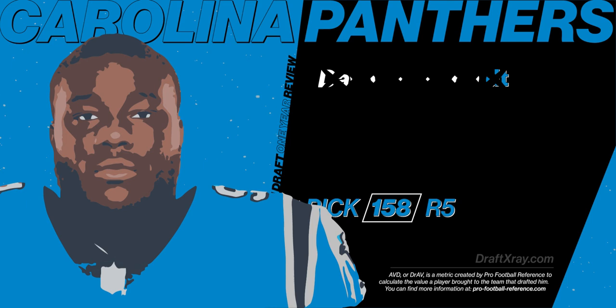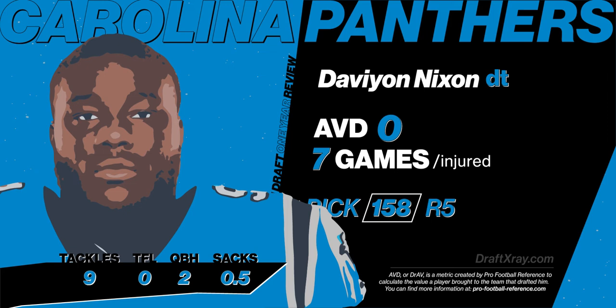The Panthers had two picks in the fifth round. The first, Davion Nixon, defensive tackle out of Iowa. He was injured and only played in seven games, so his AVD was zero. But he flashed that ability at times that had many pegging him as being selected much higher than the fifth.